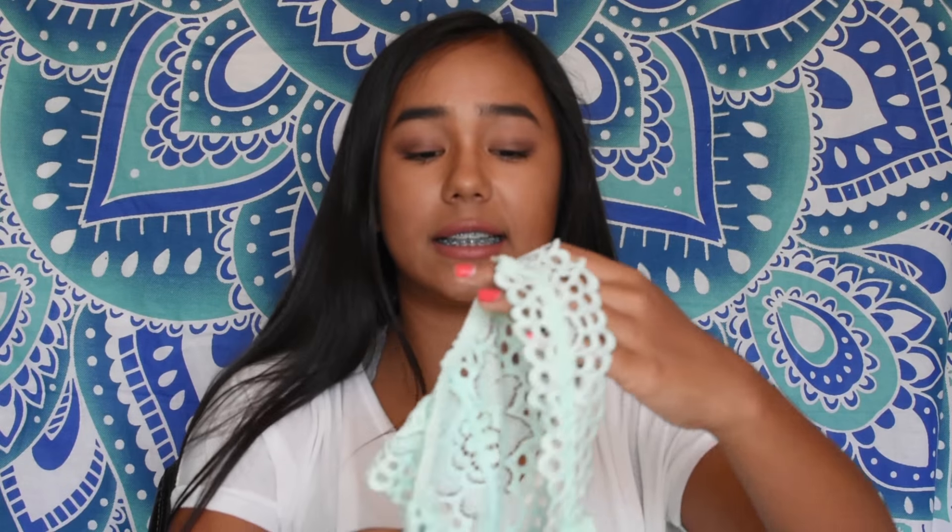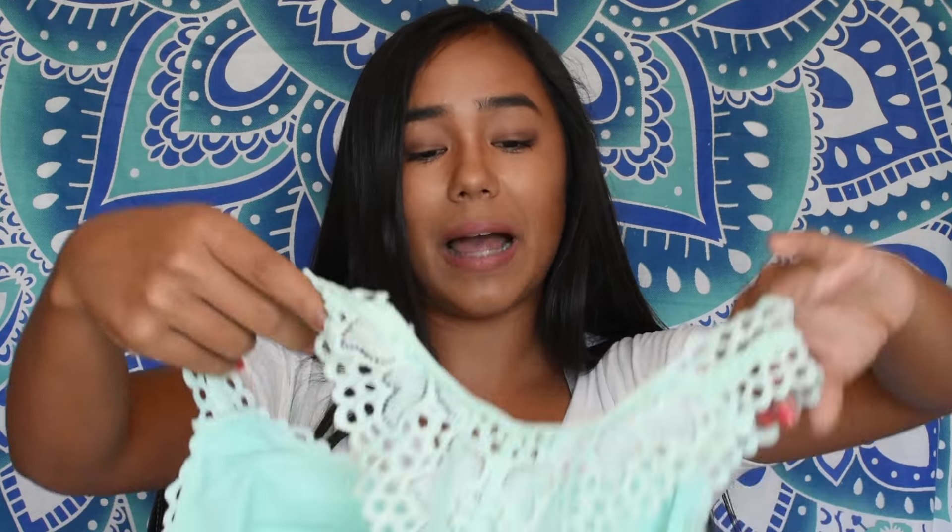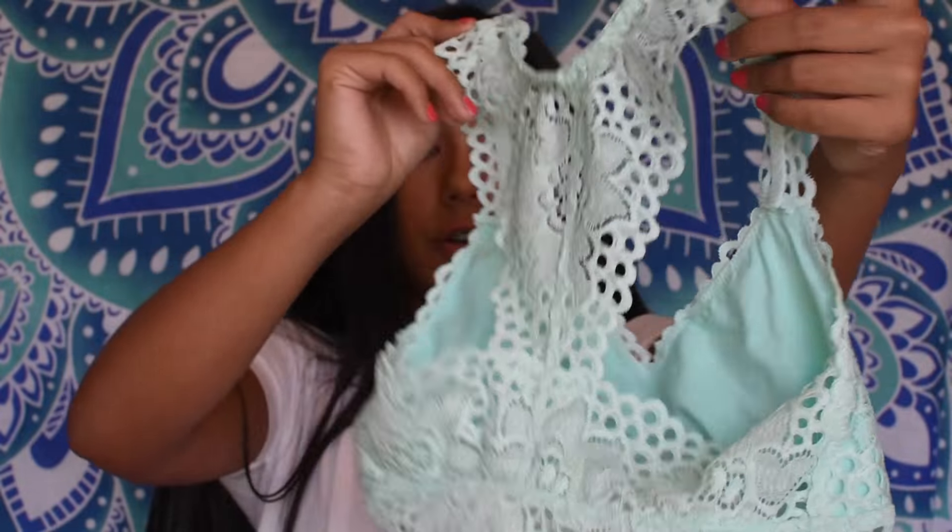The bralette is this mint green color and it's a racer back. It's super cute and it fits really nicely — I love the way it fits.